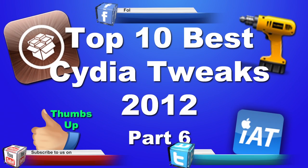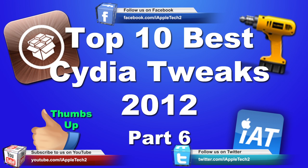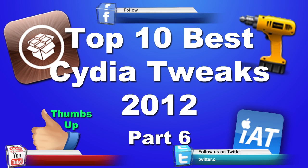Hey guys, it's Mitch from MyAppleTech and today I'll be going over the top 10 best Cydia tweaks for the year 2012. This is part 6 of the series, and don't forget to check me out on Facebook and Twitter to stay updated.